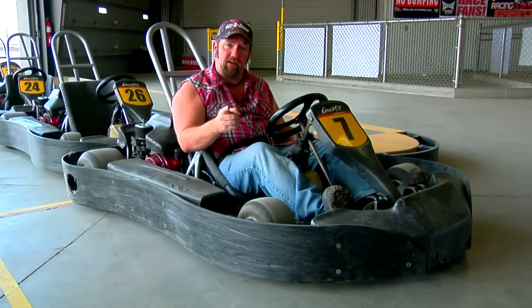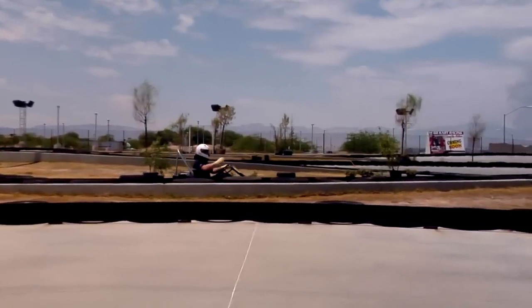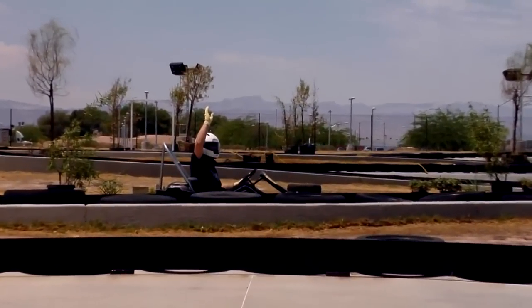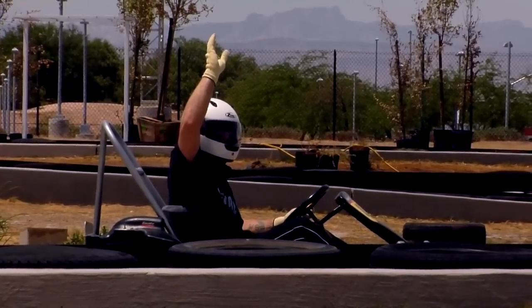If you find yourself spinning out, or you're pinned up against the guardrail, or your cart quits, stay put in your car. Do not panic. Just like when you're in school, raise your hand. Somebody's going to come assist you.